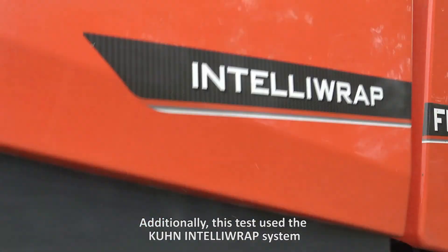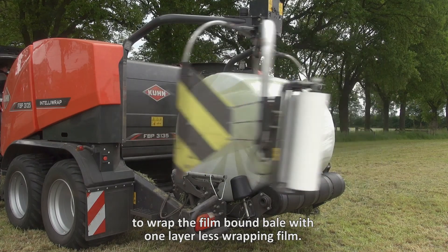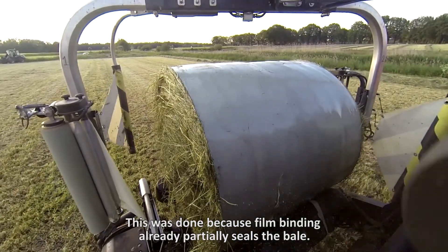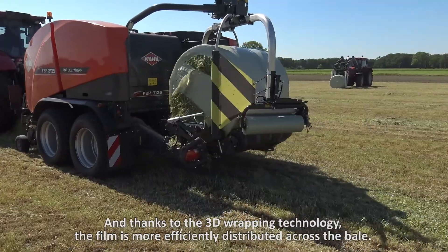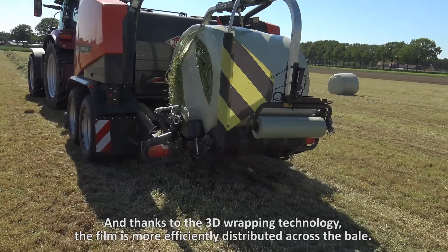Additionally, this test used the Kuhn IntelliWrap system to wrap the film-bound bales with one layer less wrapping film. This was done because film binding already partially seals the bales. And thanks to the 3D wrapping technology, the film is more efficiently distributed across the bales.